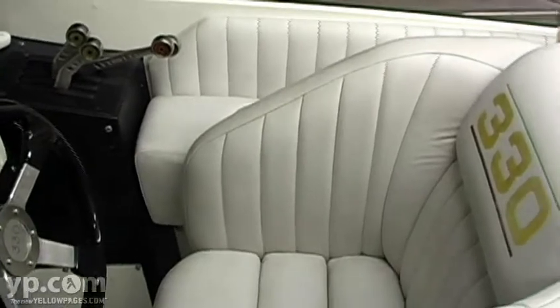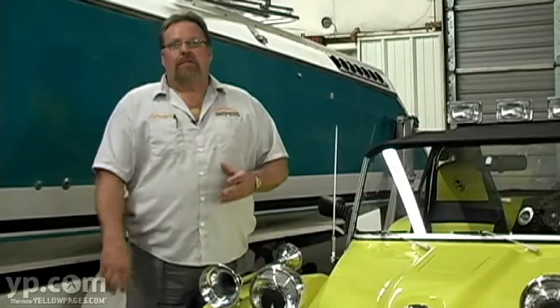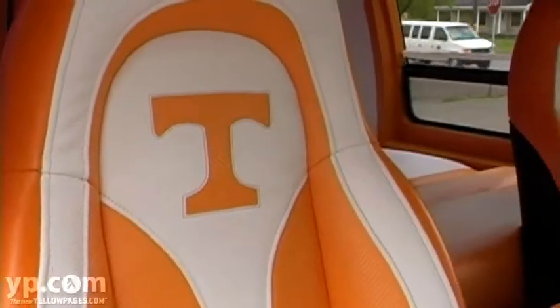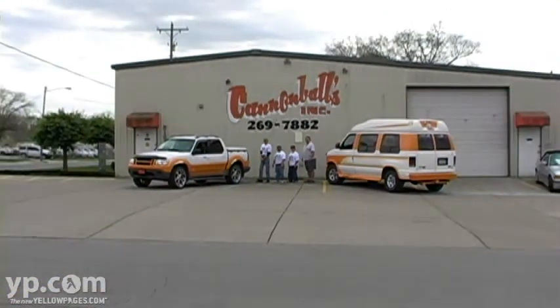It doesn't matter if it's a Chevrolet, a Ford, a Dodge, an Infiniti, a Mercedes, a BMW, a Jaguar — there's not an old car that we can't work on the inside of. Whether it's new or old, it doesn't matter. Cat and Balls Covers — we're right on the corner and right on the front.